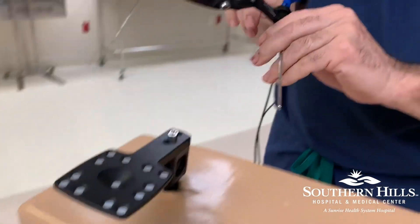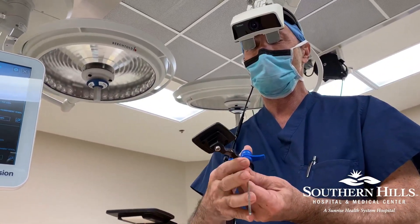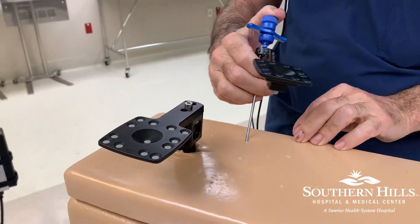This array gets mounted on the patient, and all of the instruments like this one will have another little array on them, so I can actually see exactly what I'm doing.